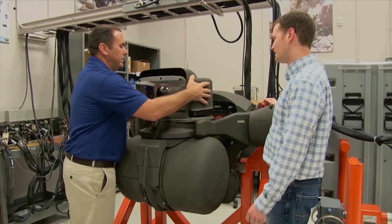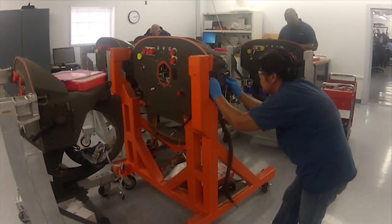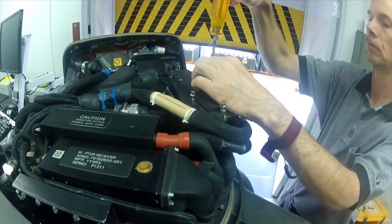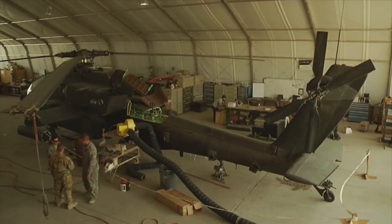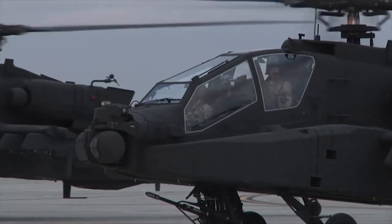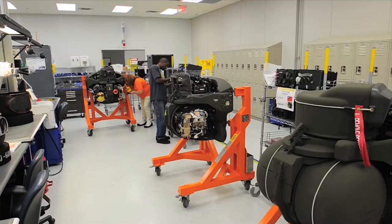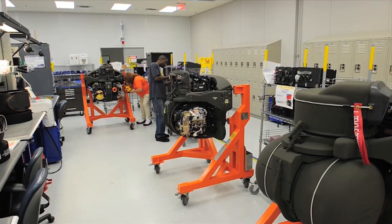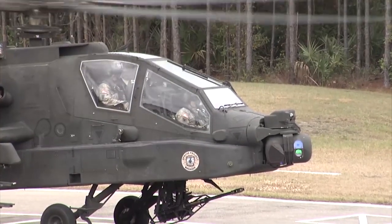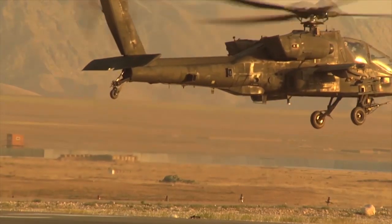On today's legacy turret, a failure requires the entire turret to be removed for repair. The modernized High Reliability Turret allows for individual line-replaceable modules to be removed and replaced on the flight line, dramatically reducing maintenance costs and improving operational readiness. It is projected to save the U.S. Army more than $500 million in operation and support costs over the life of the system.